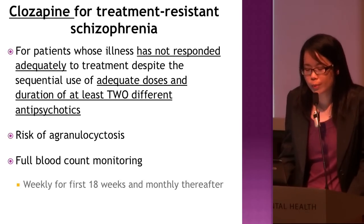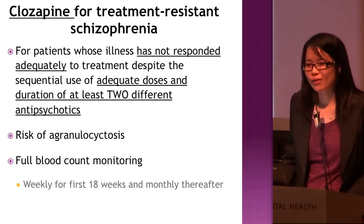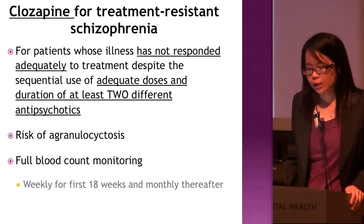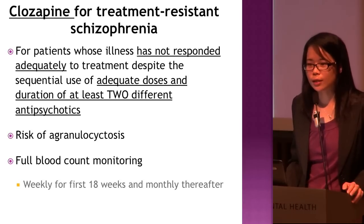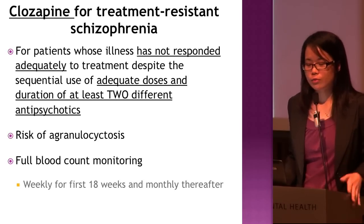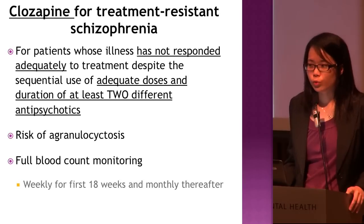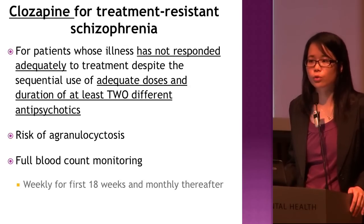If you put a patient on clozapine, full blood count monitoring is recommended — it is mandatory in some countries like the US and UK, though not mandatory in Singapore. The recommendation is weekly FBC monitoring for the first 18 weeks, because agranulocytosis is not dose-dependent but may be duration-dependent. Studies show patients are at higher risk in the first three to four months, after which the risk reduces. After 18 weeks, patients can move to monthly FBC monitoring.